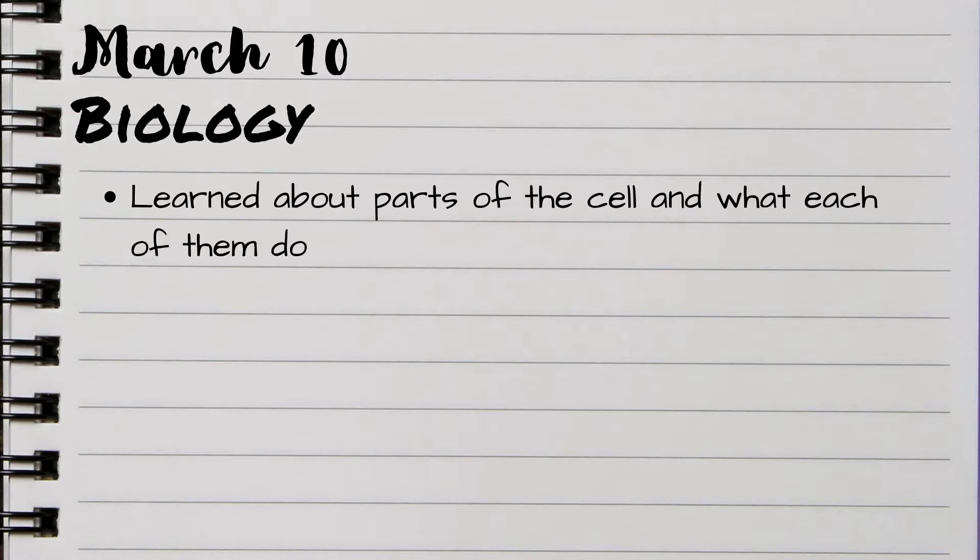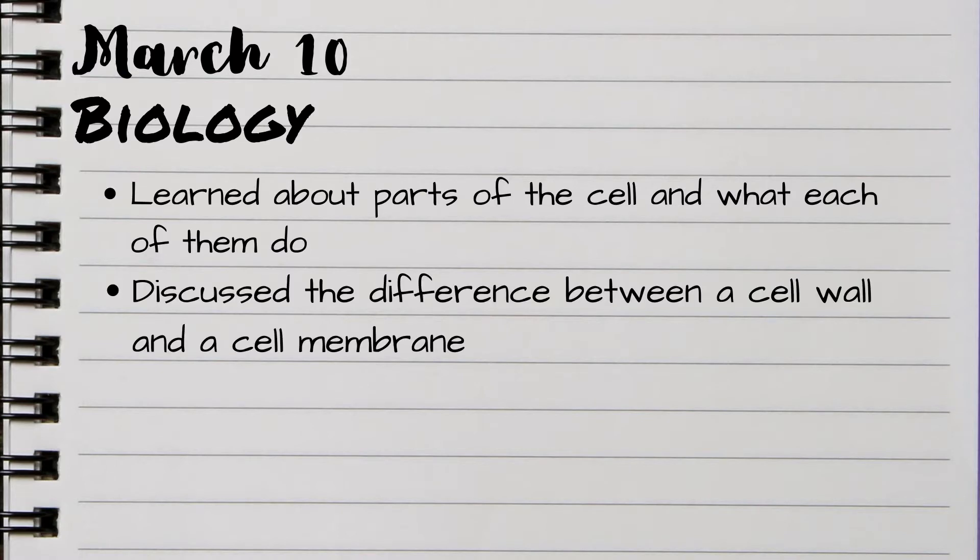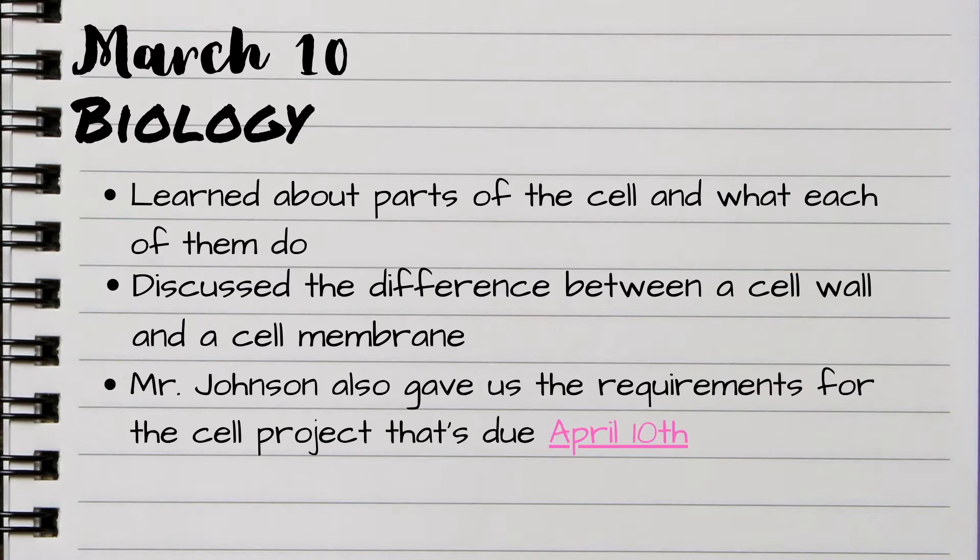But you don't just want to do that. Take this a step further by writing a summary of what you did in each class every single day. For example, on March 10th, you can write 'Biology: learned parts of a cell and what each of them do. Discussed the difference between a cell wall and a cell membrane. Mr. Johnson also gave us the requirements for the cell project that's due April 10th.' This way, you'll know exactly where to look in your notebook for notes on specific topics, and you'll know when you got assigned certain projects or assignments.